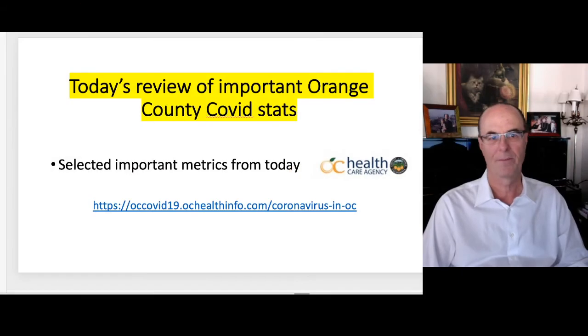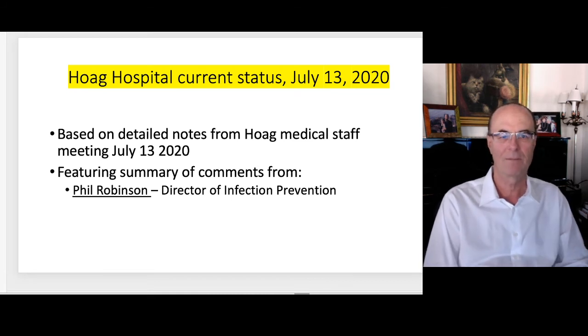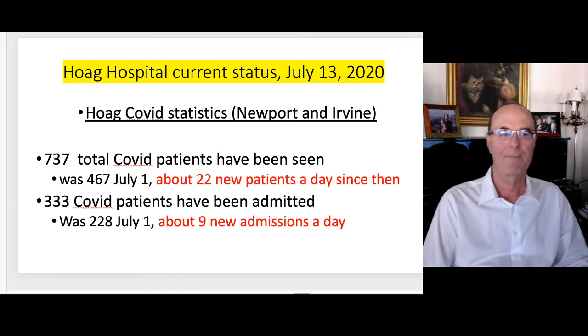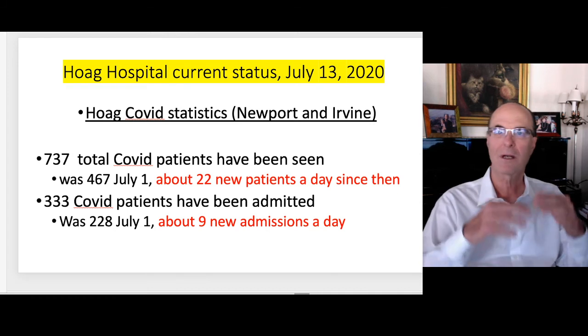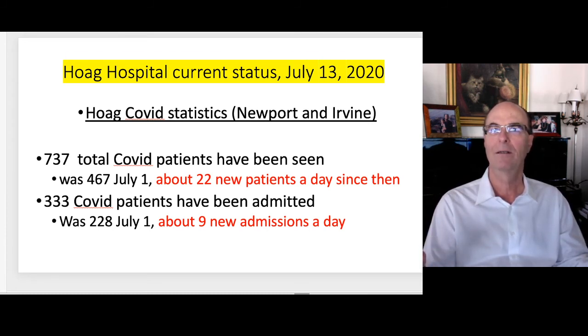Now let's go back to the presentation and look at how things are going at Hoag. These are notes from a medical staff meeting that happened a few days ago. A lot of the comments were from Phil Robinson, director of infection prevention at Hoag. This is very similar data to what was presented on July 1st during my last blog, but there are a couple of new things and things I want to re-emphasize. These statistics now encompass Newport and Irvine campuses of Hoag. About 20 new patients are coming into the hospital emergency room to be evaluated for COVID each day, which makes it more concrete when you think about it as a group of 20 people.